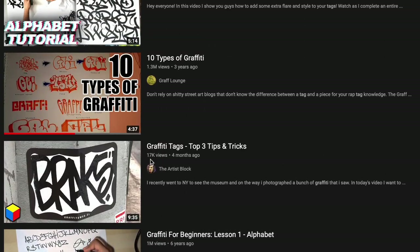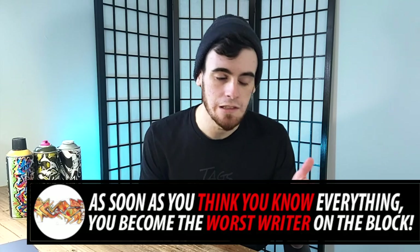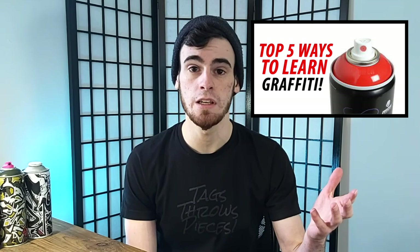It seems like everyone and their mother has made some sort of video on how to tag graffiti or how to get better at wild style graffiti, and unfortunately the sad reality is some of those sources are better than others. Because I'm a strong believer that no matter how much you think you know about graffiti, you should always be looking to improve and learn more, we're going to be talking about the top five ways you can actually learn graffiti today.